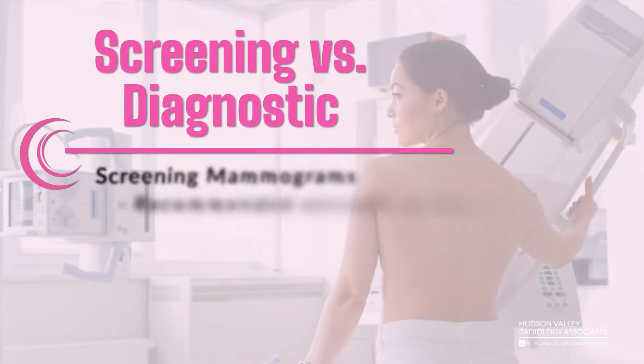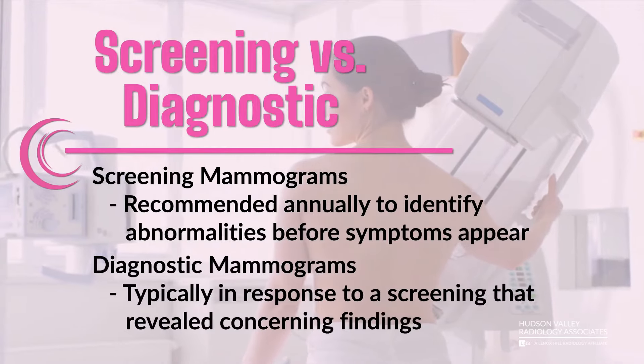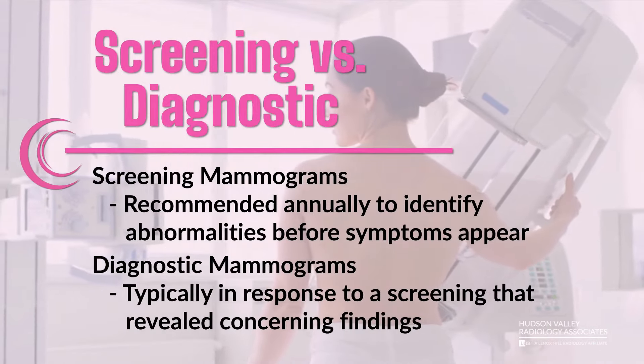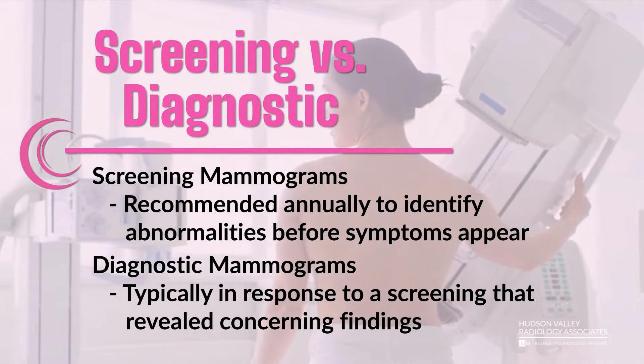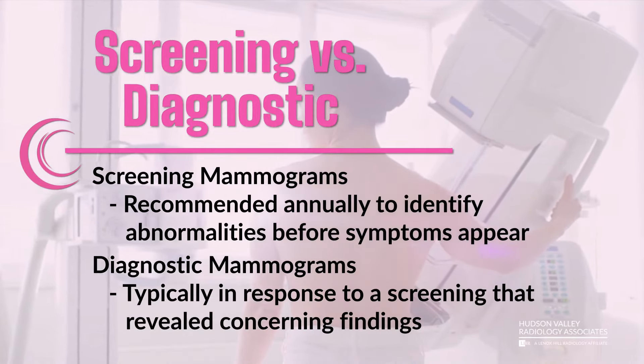Screening versus diagnostic mammograms. Screening mammograms are recommended annually to identify any abnormalities before symptoms appear. Diagnostic mammograms are typically in response to a screening mammogram that revealed concerning findings.